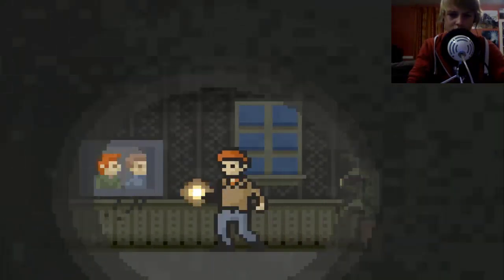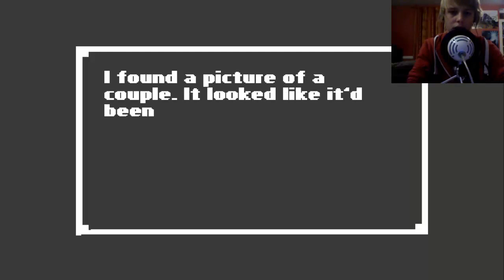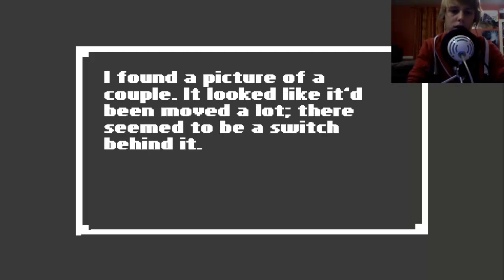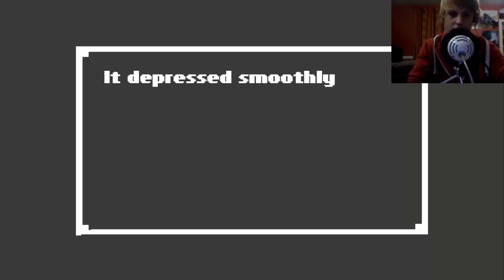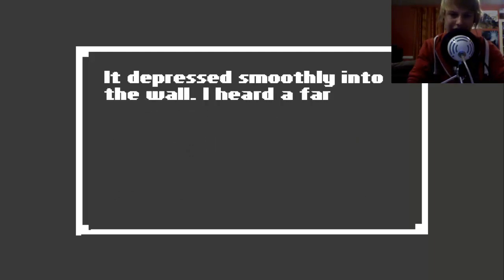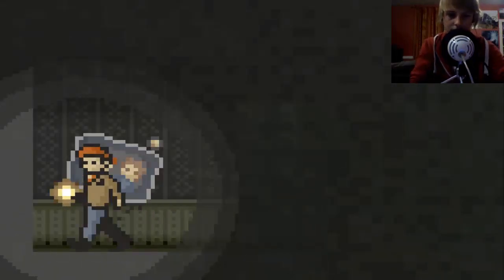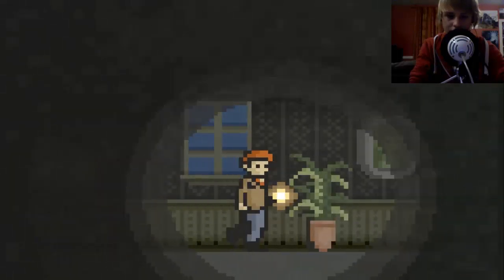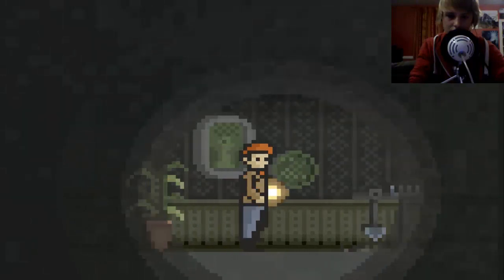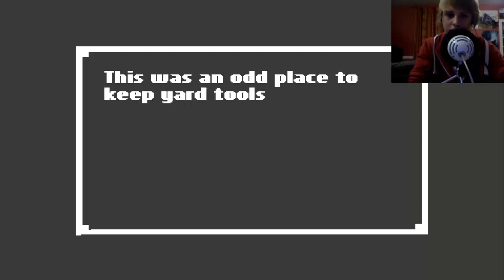Wait, oh look - it's me! I found a picture of a couple, it looked like they'd moved a lot. There seemed to be a switch behind it - did I push the switch? Yeah. It depressed smoothly. I'll be downstairs. There has to be lightning downstairs. This was an odd place to keep yard tools - what would they have been used for here?